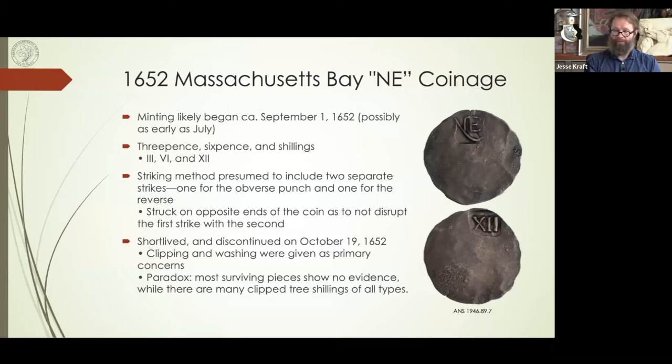Speaking of the rocker press — we had a Coinage of the Americas Conference here at the ANS in September, and Eric Goldstein actually brought his rocker press up to New York City. That video of his talk is now available on the ANS YouTube channel — it's called 'Cranking Miss Betsy.' If you go to ANS YouTube and look it up, it's a really great presentation. For those of you who were here during COAC, you'll remember we were always playing around with the press for five to ten minutes between talks. It was a lot of fun.